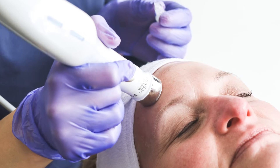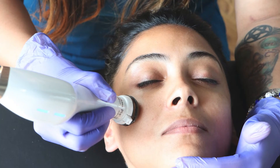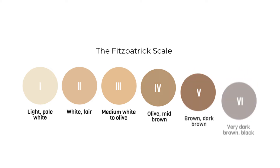Last but not least, due to Plason's gentle method of action, it can be used on all skin types, all the way from 1 to 6 on the Fitzpatrick scale. This compares to laser-based devices, which can only be used on lighter skin tones.